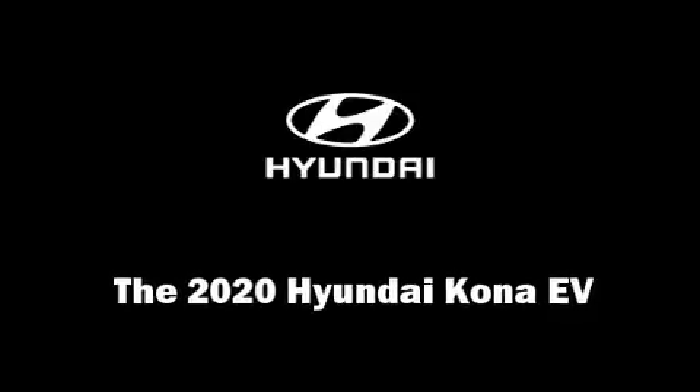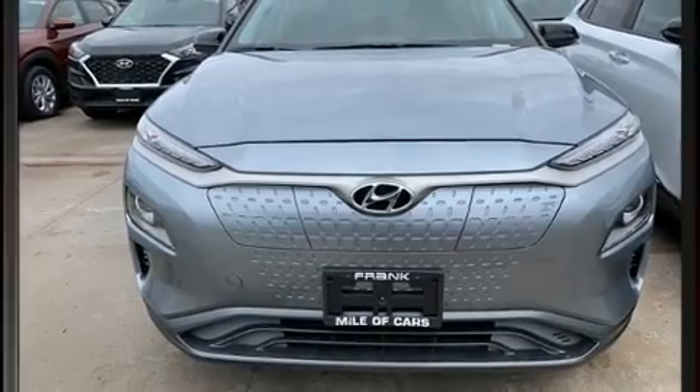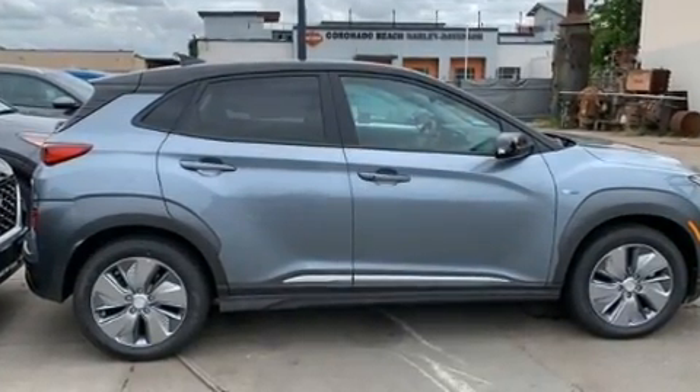Experience driving perfection in the 2020 Hyundai Kona EV. Top features include front bucket seats, a leather steering wheel, heated seats, turn signal indicator mirrors, lane departure warning, and remote keyless entry.